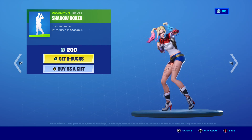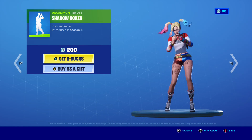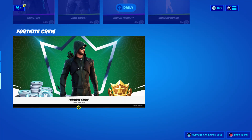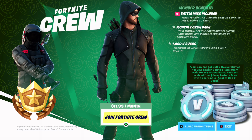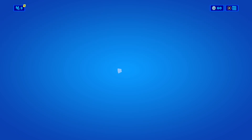Here is Shadow Boxer. You could use this in Battle Lab so you could like fight with this. And Green Arrow is still in the shop — there might be a new one coming or it's gonna go away.